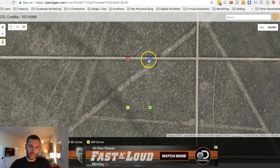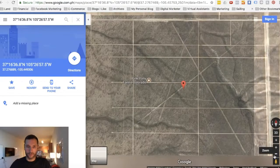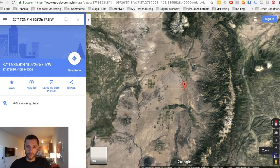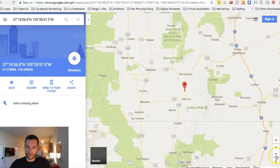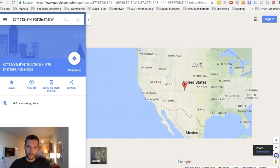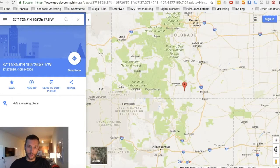This is a rectangular property that runs right along this road here, so it's got road frontage, and the property line goes around in a rectangle. Zooming out a little bit, we can look at where we are in the grand scheme of things. We're in the southernmost part of Colorado in Costilla County — about four hours from Denver and two and a half hours from Colorado Springs.